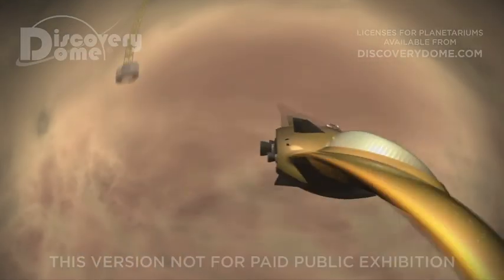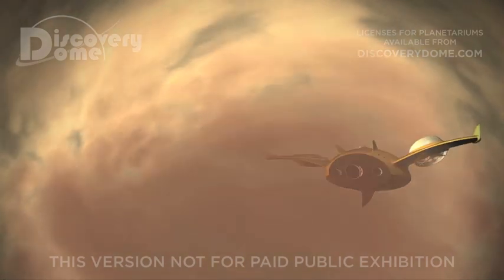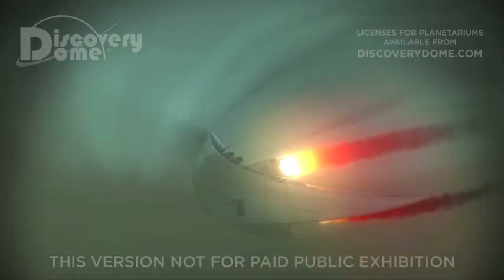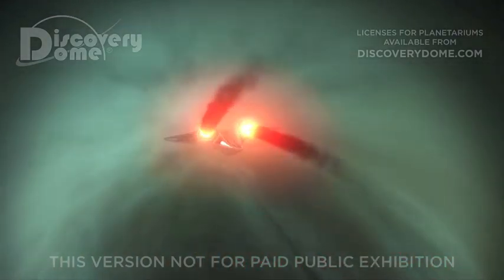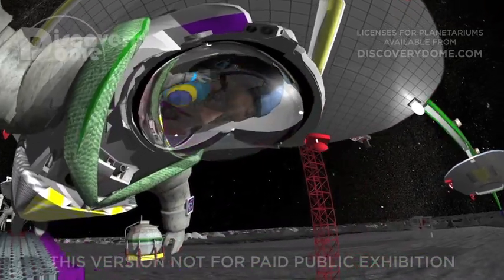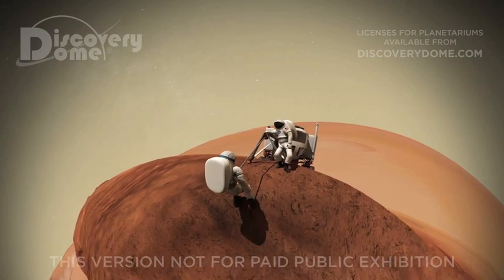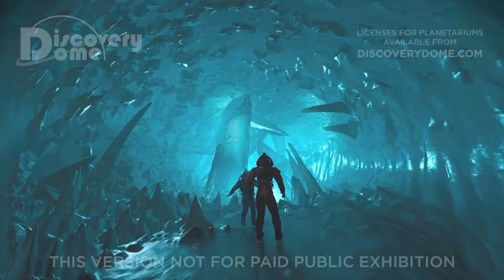What a great adventure we've had. We've flown through the hot clouds of Venus in a special submarine. Later, we learned how to skim through the cold clouds of Uranus. We ziplined in a crater on Mercury, and then rappelled into the great canyon of Mars. We bungee jumped off an asteroid and then explored a frozen ice cave.